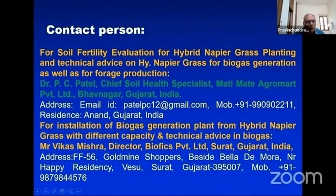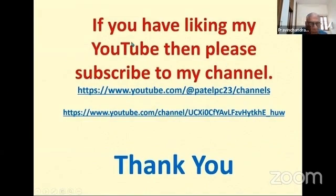For contact: my name is Dr. P.C. Pudel, Chief Soil Health Specialist, Mati Agromat Private. Those who have problems with soil evaluation or need technical advice on grass plantation can contact me by email or at mobile number 99090 2222116. I am based in Anand, Gujarat. For installation of a biogas generation plant of different capacities and technical advisory in biogas, contact Mr. Vikas Misra, Director, Biophics Private Limited, Surat, Gujarat, India — mobile number 98798 2444576. There are five to seven related YouTube videos on biogas.